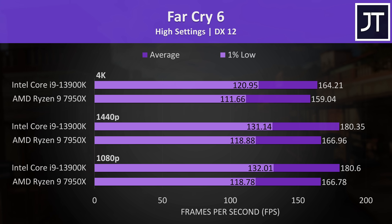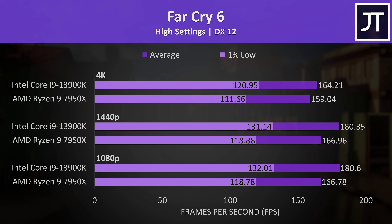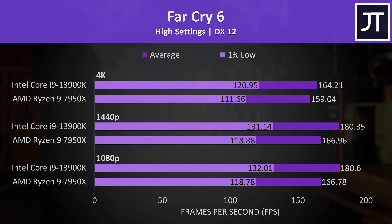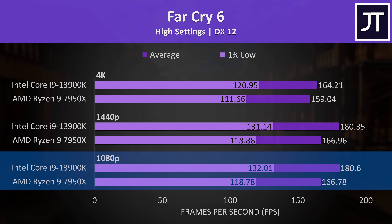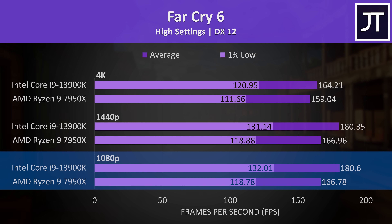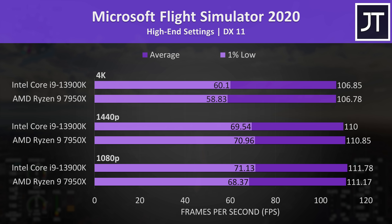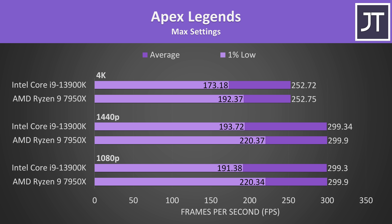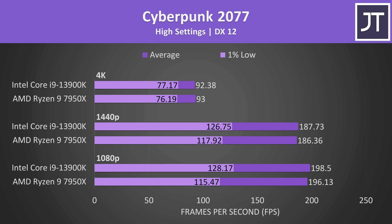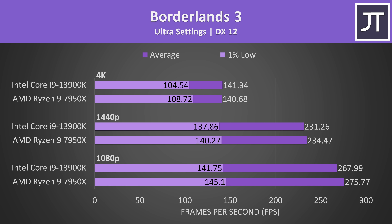Far Cry 6 had above-average gains with Intel, but we're hitting 166 FPS at 1080p without features like FSR — the 13900K was 8% ahead at 1080p, but you get the point. Microsoft Flight Simulator had even slimmer margins between the two, and for the most part so did the rest of the games, so I'll just skip through the results on screen so we can get into the more important details.